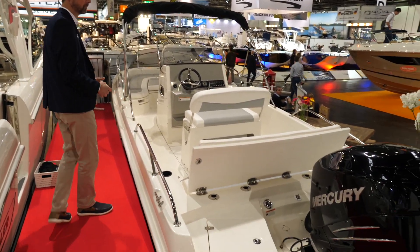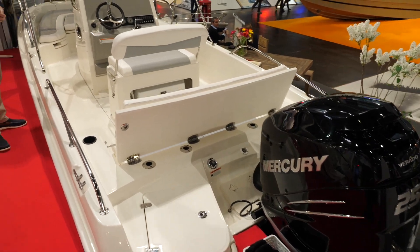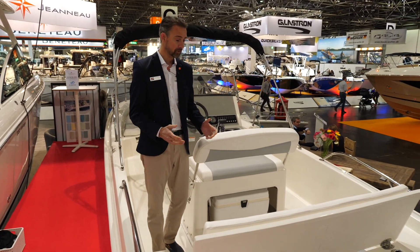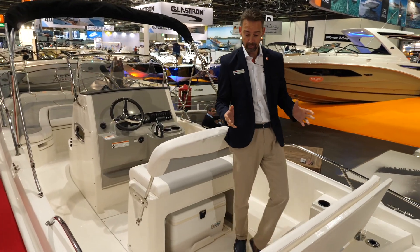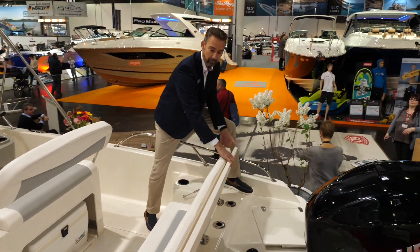This is a boat that we haven't seen often before in Holland, where we are the dealer in the Amsterdam area. Usually I start at the bow when we do a proper review where we also take a boat out, which is kind of difficult here at the show, but because of that I'd like to start at the stern.